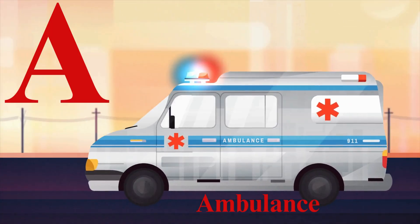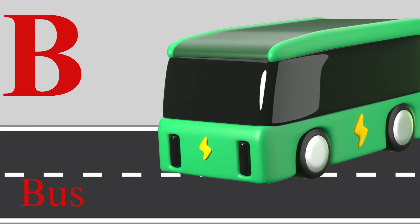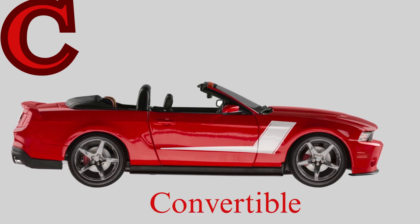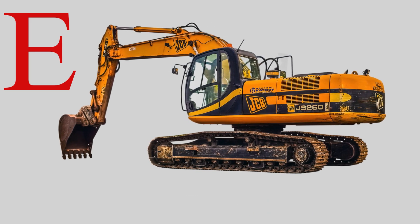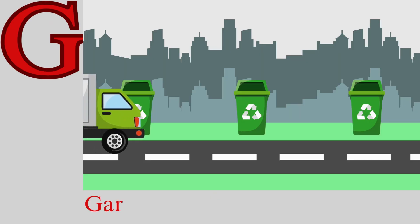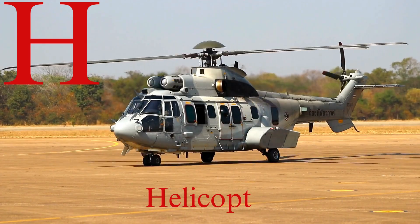A for ambulance, racing to the scene. B for bus, big and long and green. C for convertible with the top rolled down. D for dump truck, carrying dirt around. E for excavator, digging up the ground. F for fire truck with sirens all around. G for garbage truck, cleaning up the street.